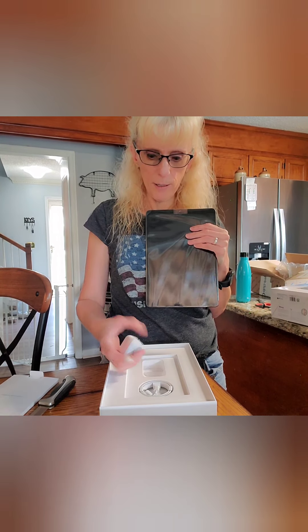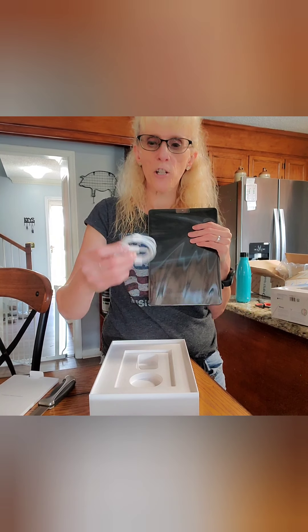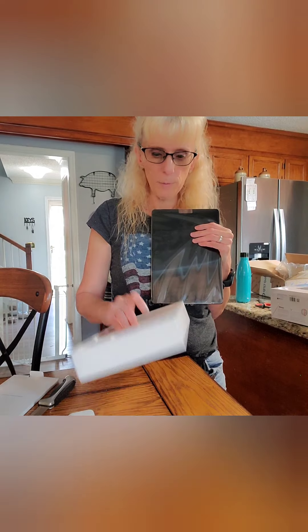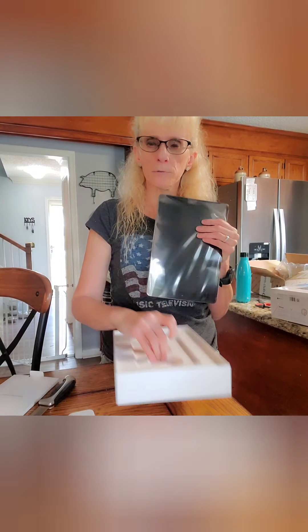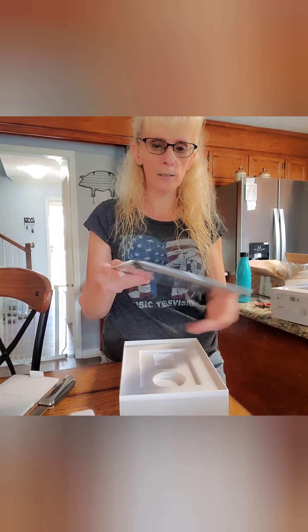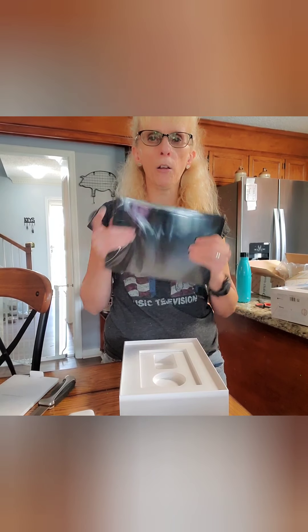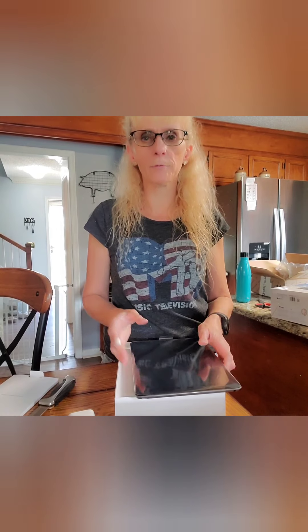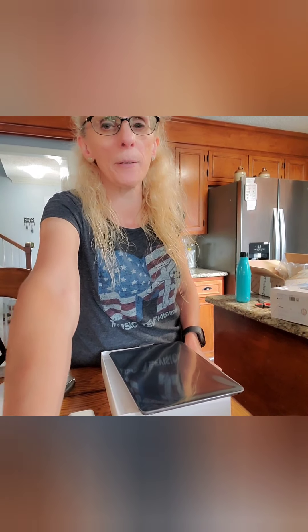And what comes inside the box? Just the charge cord. You'd think it would be more, right? That's it, though. There she is, in all her fabulous glory. Thank you for joining me for that. I'll talk to you in a bit.